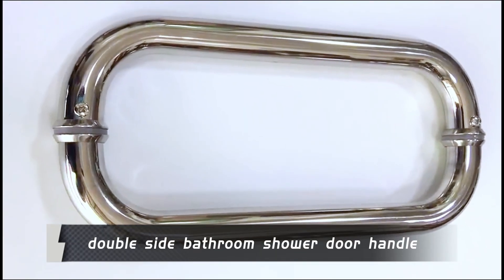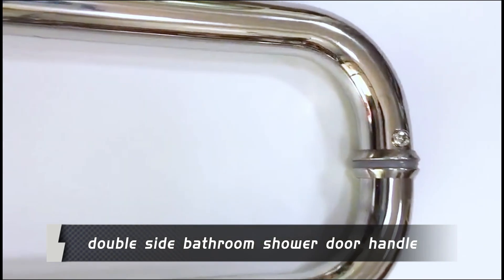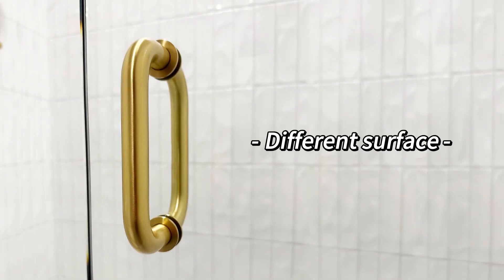Kati Metal Products is an OEM casting foundry, exporting worldwide. The company has a complete line of hardware for glass fences, handrails and balustrades, glass partitions, frameless shower rooms, etc.